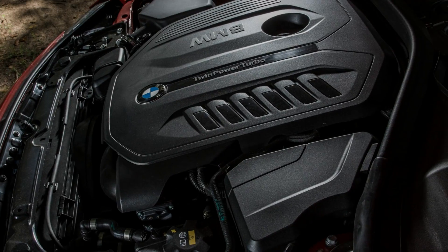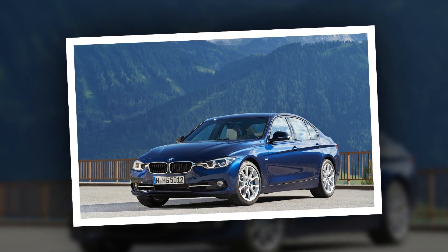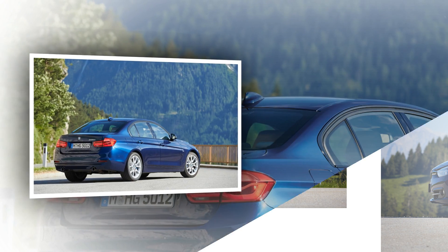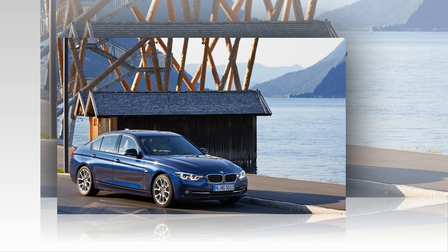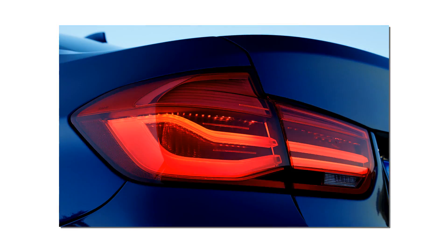While prices increase marginally on four-cylinder models, the 340i costs about two grand more than the 2015 335i, at $46,795 to start. And with the track handling hardware and several other optional packages, our test car's sticker quickly ballooned to $58,420.